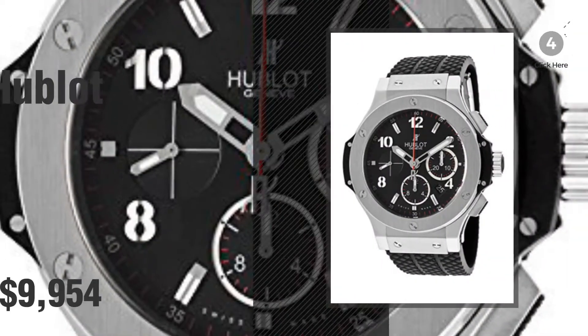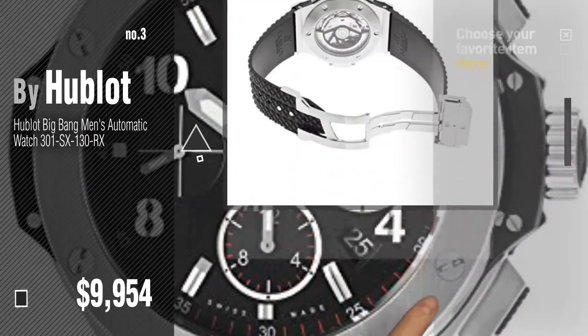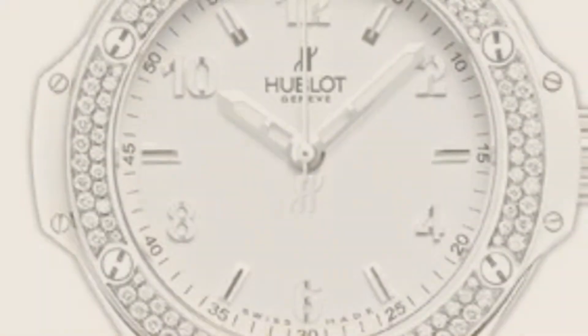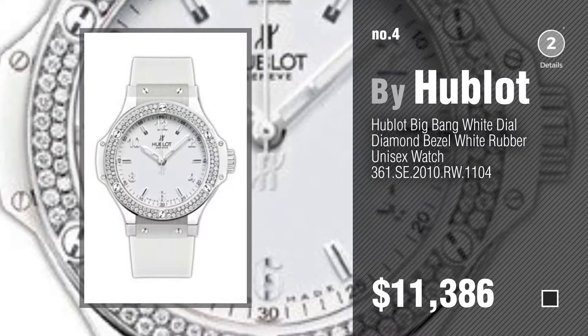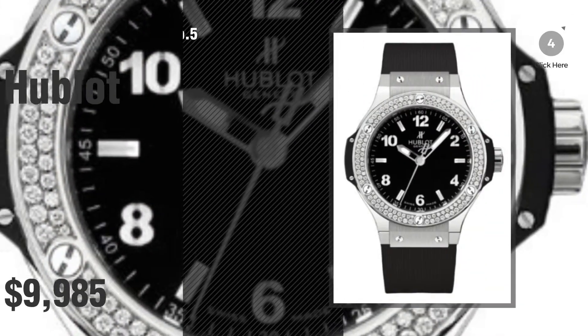Number 3. For more info about these great watches, just click this circle in the corner. Number 4, number 5, also by Hublot.